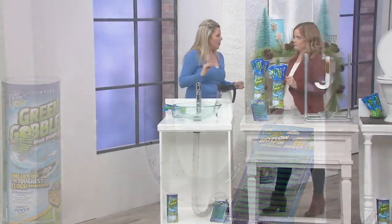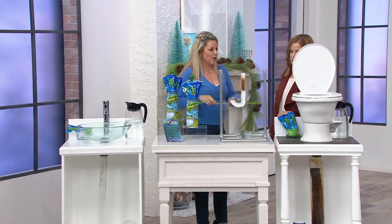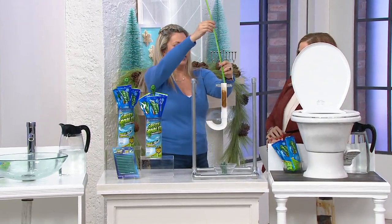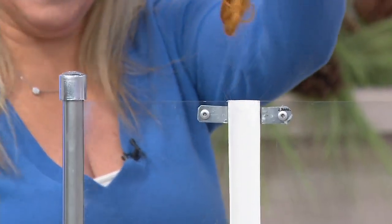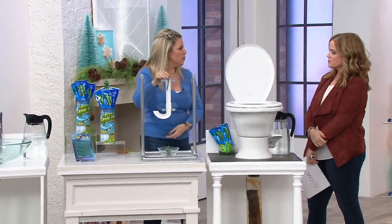What if I have a septic system? If you have a septic system, follow the instructions — it is safe for the septic. This little tool is your hair clog device. And my daughter's got red hair, and this kind of looks like what comes out of my sink at home. Then you're just going to take your BioFlow stick and throw it right in.